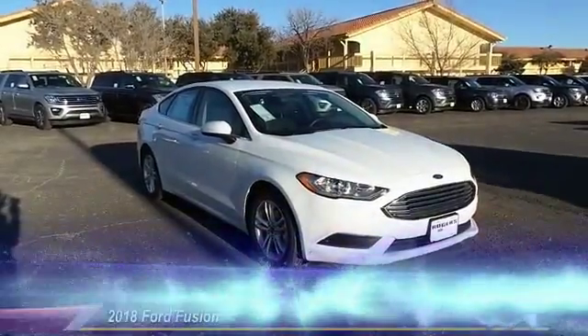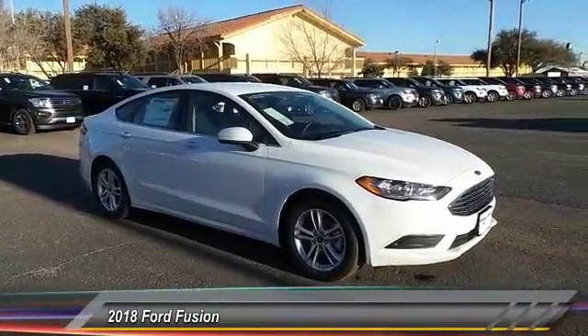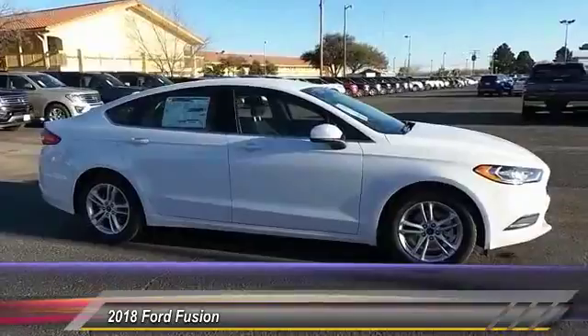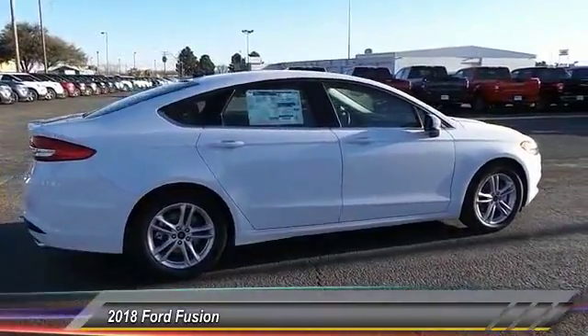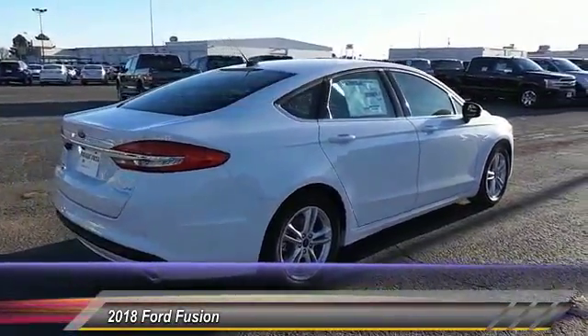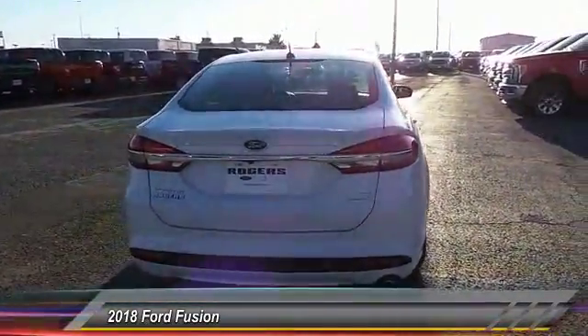The 2018 Ford Fusion. You can have both impressive power and great economy in a Fusion, and it is priced below $25,000. This vehicle has less than 100 miles. A vehicle like this doesn't come along every day — come in and get it before someone else does.